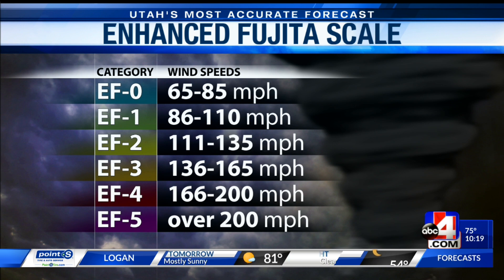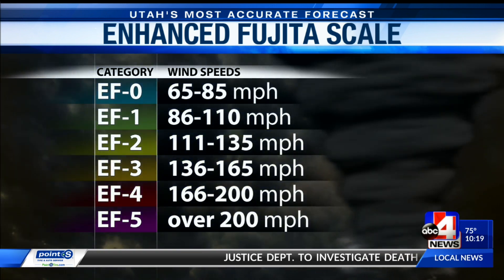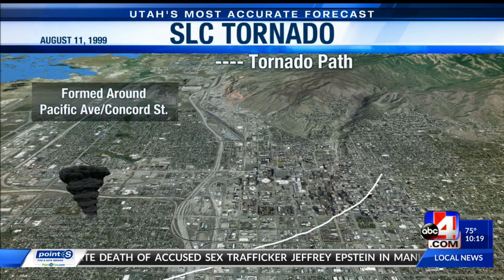An EF2 will destroy a mobile home. We know the damage it did in Salt Lake — this will definitely rock a foundation, damage buildings, roofs, and siding. So we know that this is strong and we don't typically see that happen in Utah. Those numbers really just tell quite the story — 111 mile per hour winds, frightening.